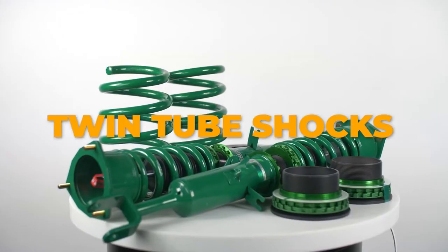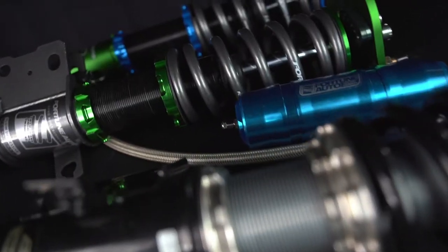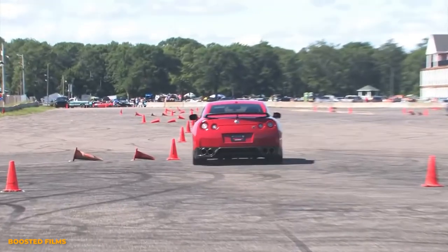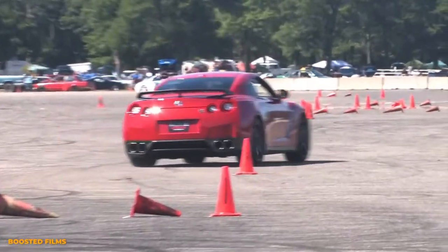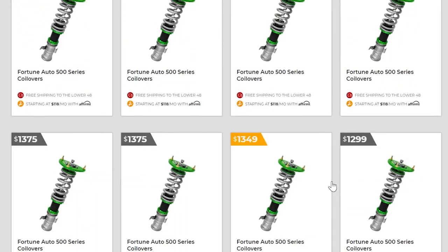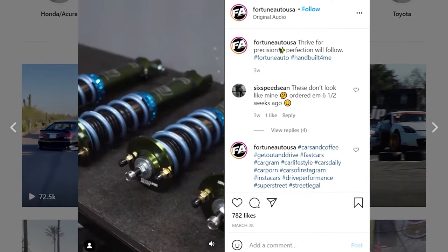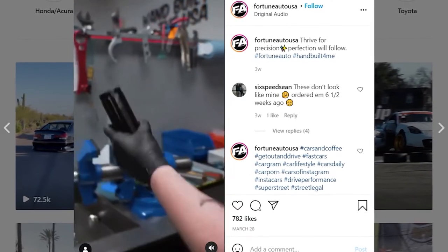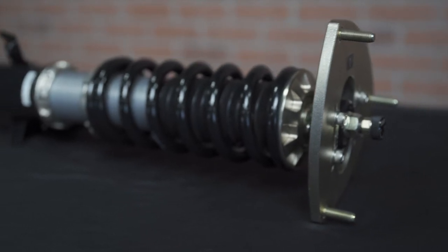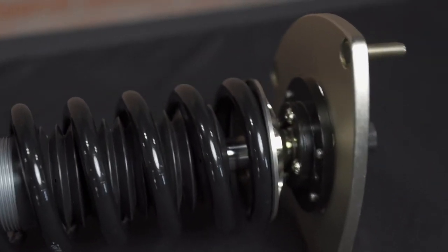Digressive shocks, twin tube shocks, pillow ball top mounts — what does this all mean and why should you know it? Well, all of these will affect the way that your suspension performs, so it's important to know exactly what you want when you're shopping for suspension. You don't want to spend hundreds or even thousands of dollars to end up with something that you're just not satisfied with. So let's take some time and go through a few different parts of coilovers and explore how they're going to affect performance and ride quality.